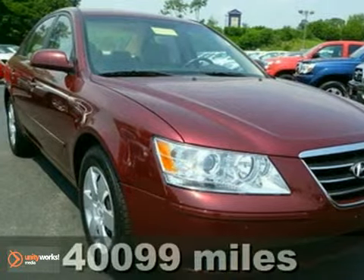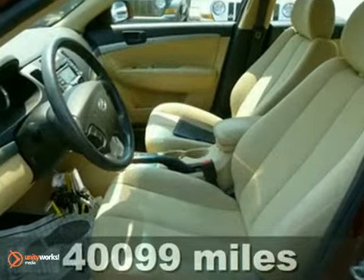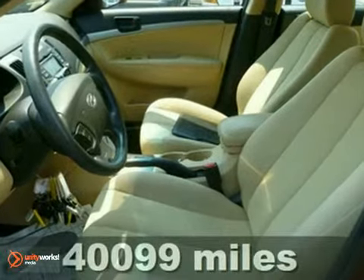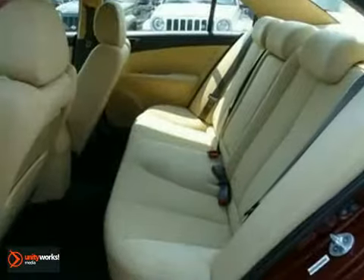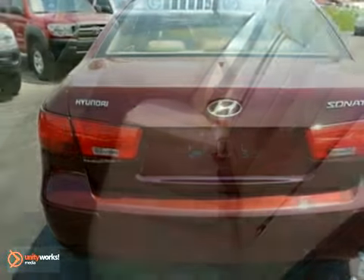Here's a 2010 Hyundai Sonata. It has brake assist and a CD player. It also features power windows, locks and mirrors, and keyless entry. Add to that traction control and anti-lock brakes, and you have an attractive vehicle looking for a new home.